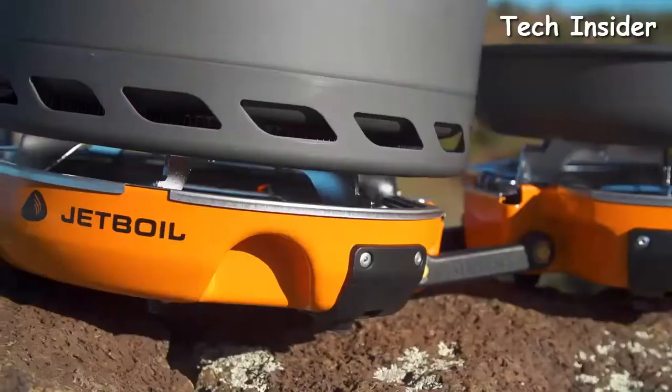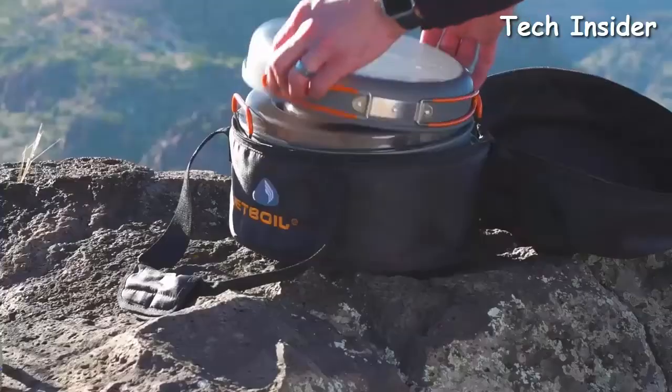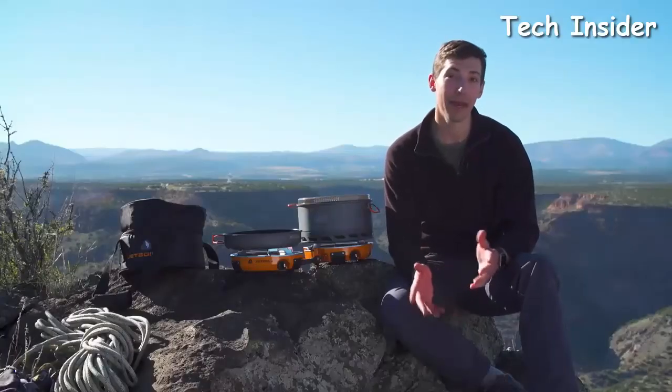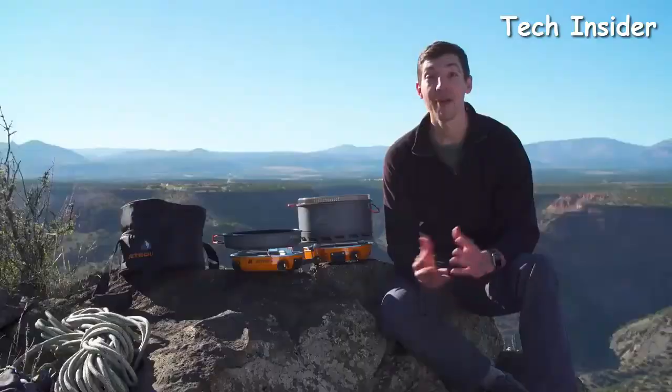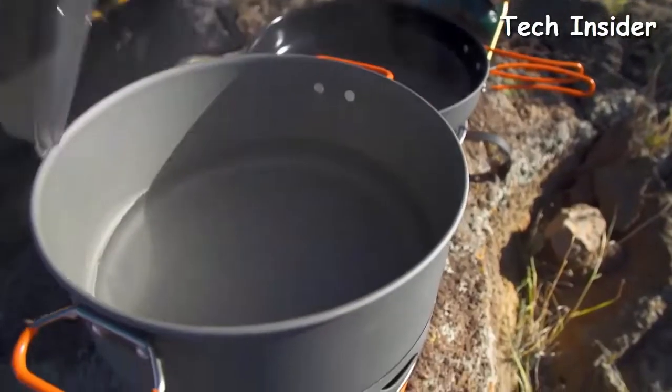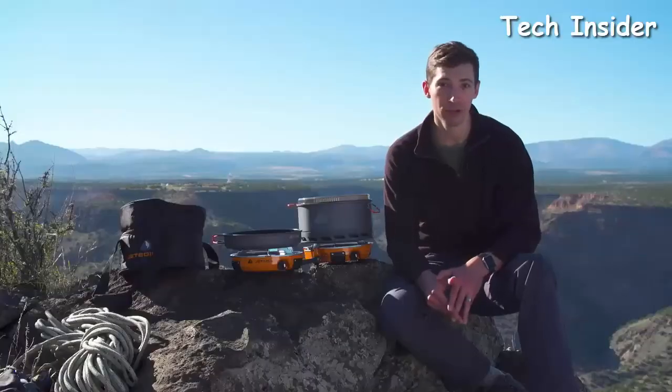With the Genesis Base Camp System you're getting the ultimate camp kitchen in a bag, and thanks to JetLink you can expand that kitchen depending on how many people are in your group. Everything nests together neatly and is super portable, but more importantly you're getting an incredibly powerful and versatile cook system that's perfect for fueling your group before a big adventure.